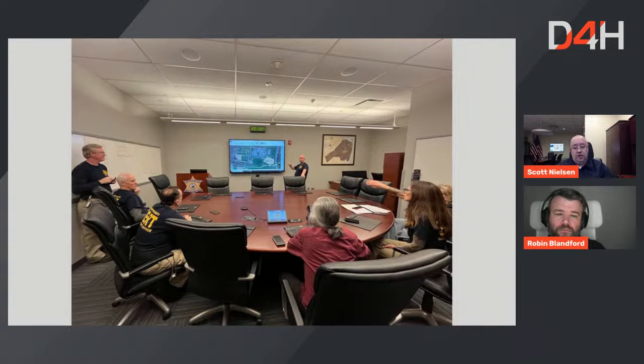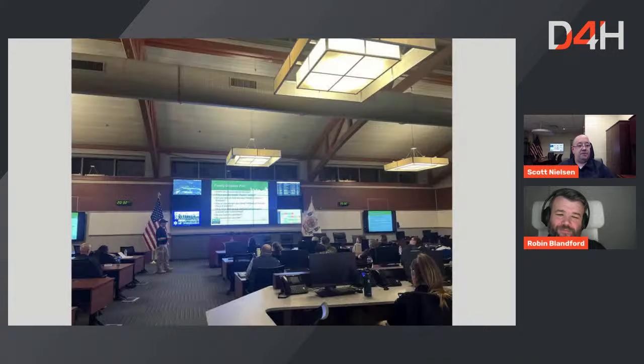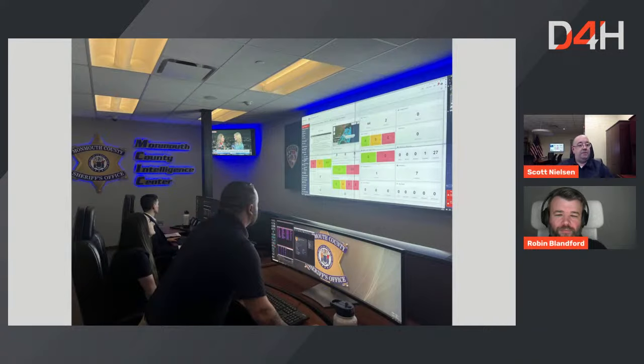A few years ago, the New Jersey EMS Task Force shared an incident live sit-rep with Scott, and he immediately wondered what that software was and how to get it. They demoed a few options and chose D4H because of the ability to modify a board or dashboard quickly on the fly without needing an IT specialist. A change that might take days elsewhere can be done in real time.